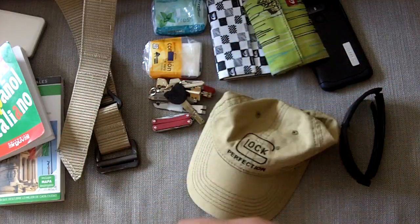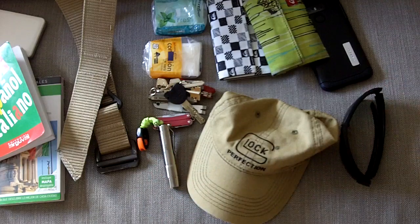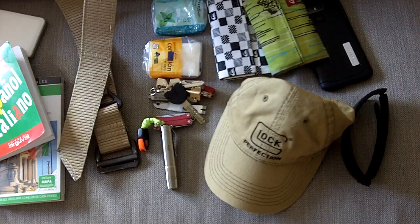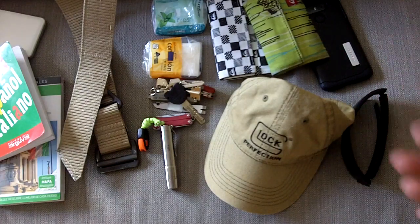Always have a flashlight with you. I had my keychain, and a spare one there as well. One of the things I experimented with on this trip was I took my Glock hat. I could have taken some other hat, but I wanted to see what kind of feedback and reactions I got — and it has been extremely positive.